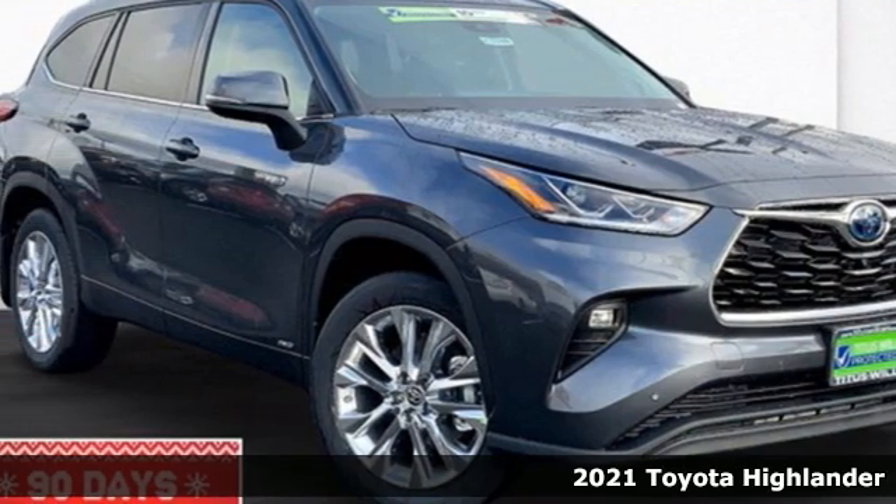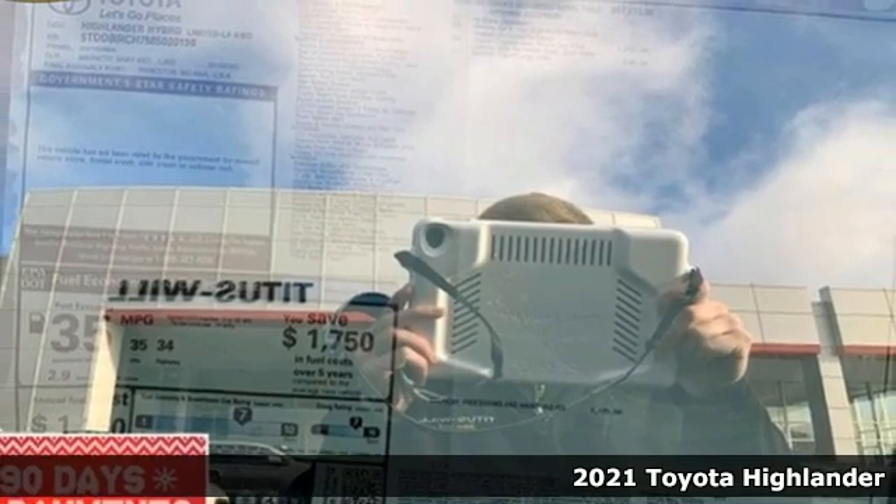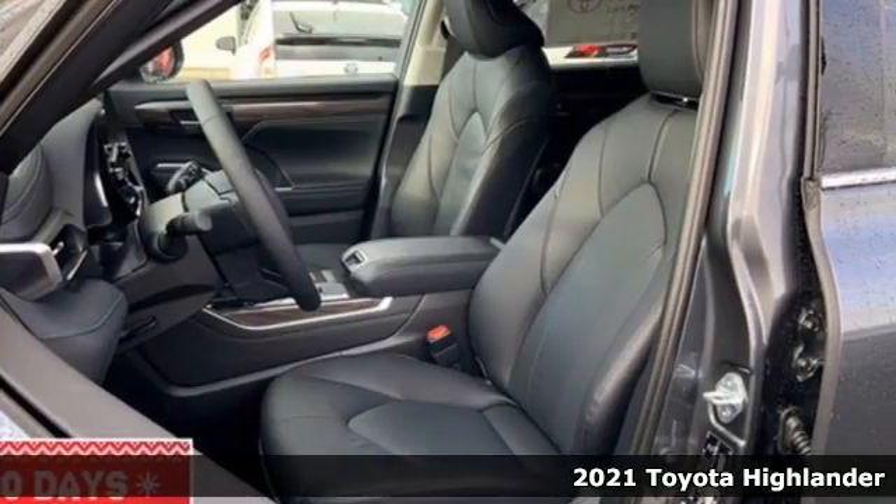It's a new 2021 Toyota Highlander. When you're looking for comfort, convenience, and quality, you think Toyota. Plus, it offers an exciting list of features.